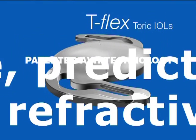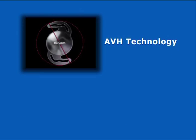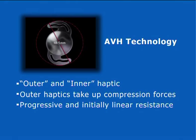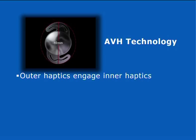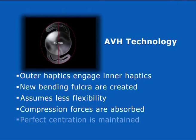AVH technology results in a controlled and progressive haptic compression in response to the contraction of the capsular bag, and is characterized by an accurate, predictable, and sustainable refractive or visual outcome for the patient. The fenestration within each of the two haptic bodies effectively creates an outer and inner haptic. At 10.5 millimeters, the outer haptics begin to take up the compression forces generated within the eye due to post-operative capsular bag contraction, ensuring exact centration of the lens. At approximately 10 millimeters, the outer haptics begin to engage the inner haptics, creating new bending fulcra. This altered haptic configuration assumes less flexibility and, with further capsular contraction, the increased compression forces are absorbed while still maintaining perfect centration.